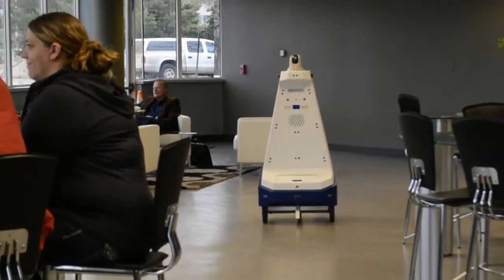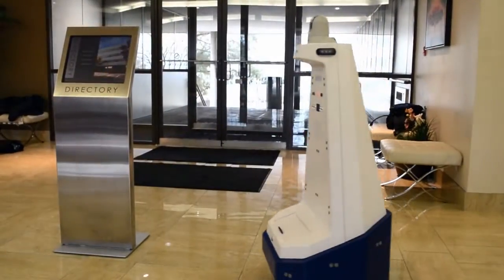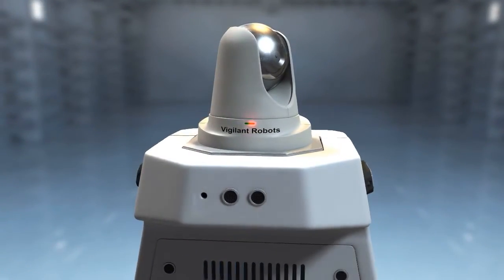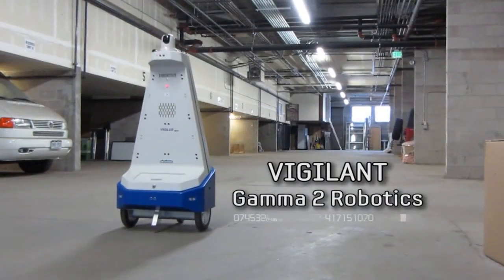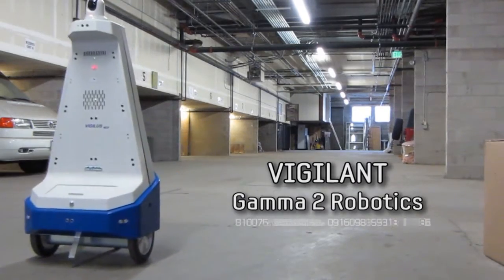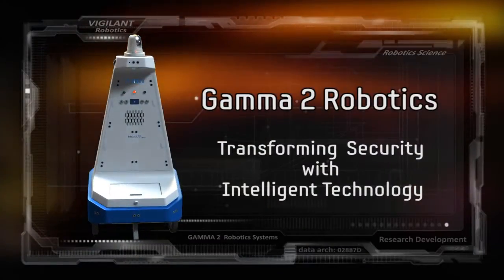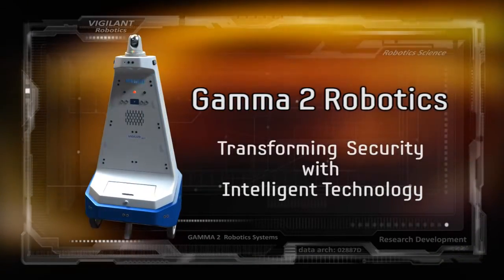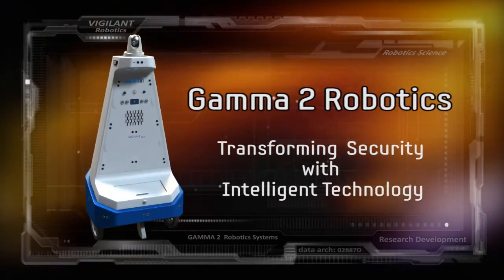Now you can augment your security program and take it to the next level using Gamma 2's revolutionary new security robots. The Vigilant from Gamma 2 Robotics is here. Gamma 2 Robotics — transforming security technology with intelligent technology. Bringing science, not fiction, to security customers today.